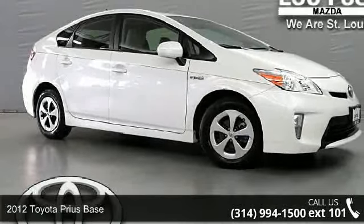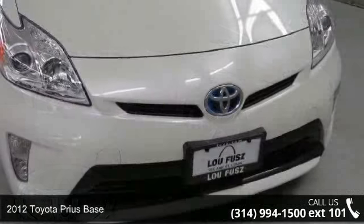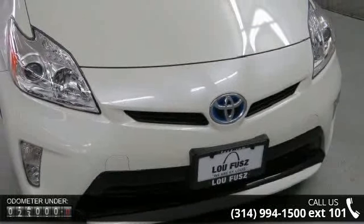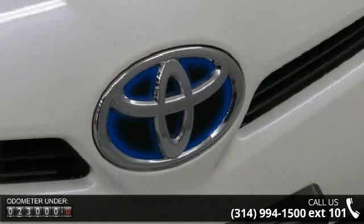Step into the 2012 Toyota Prius Base. This may be the set of wheels you've been looking for. This vehicle comes with a reliable four-cylinder engine, connected to a smooth shifting automatic transmission.